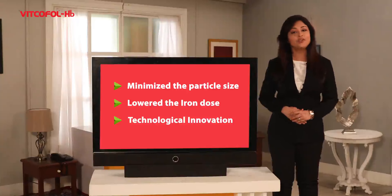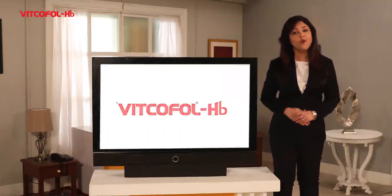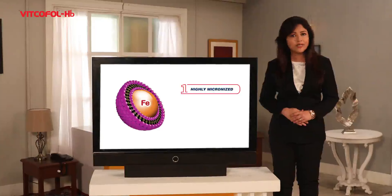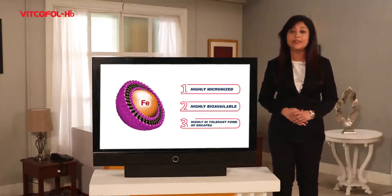FTC brings to you a technological innovation — Vitcofol HB — with novel microsomal technology from Japan. Highly micronized, highly bioavailable, and highly GI tolerant form of encapsulated iron.